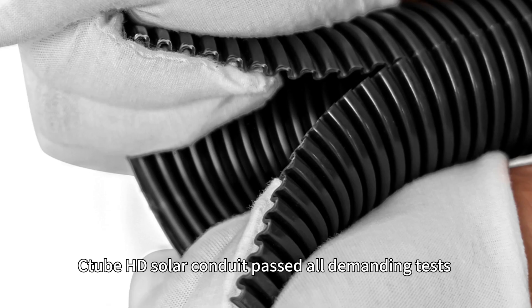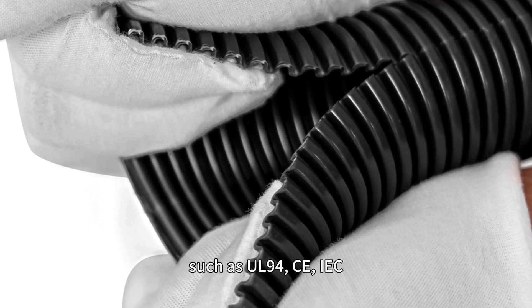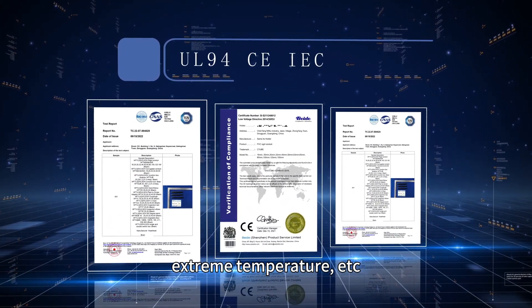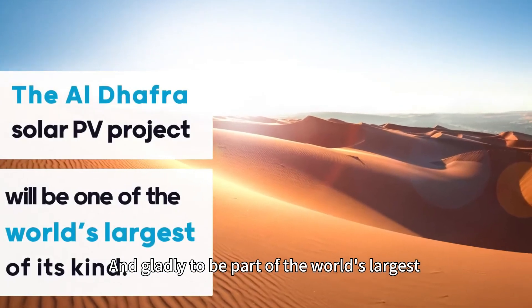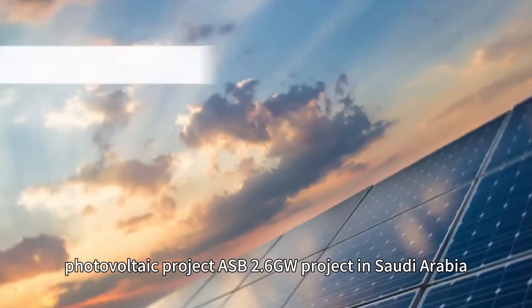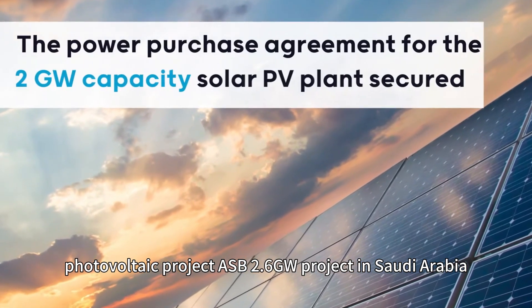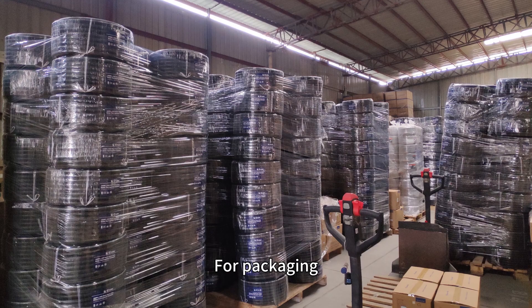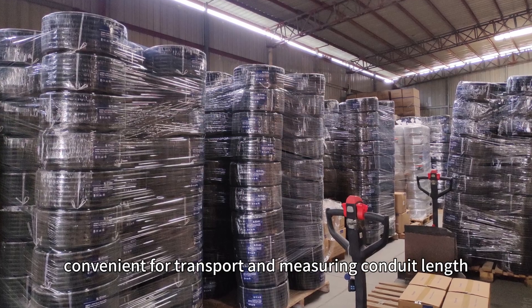C-Tube HD Solar Conduit has passed all demanding tests such as UL94, CE, IEC, and extreme temperature testing to fit the toughest conditions. It is proudly part of the world's largest photovoltaic project — the ASB 2.6 gigawatt project in Saudi Arabia — and the PV2 photovoltaic project in Abu Dhabi.